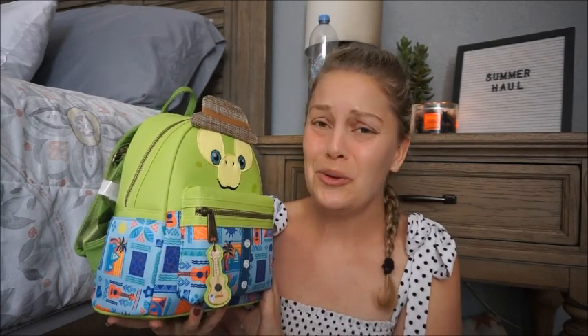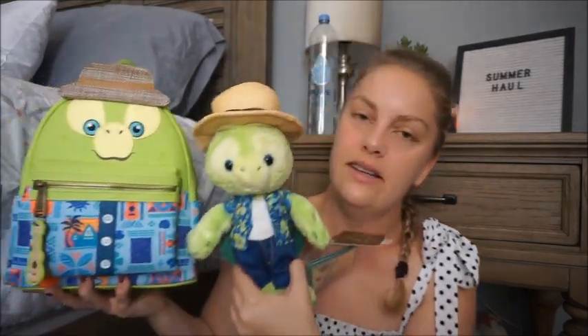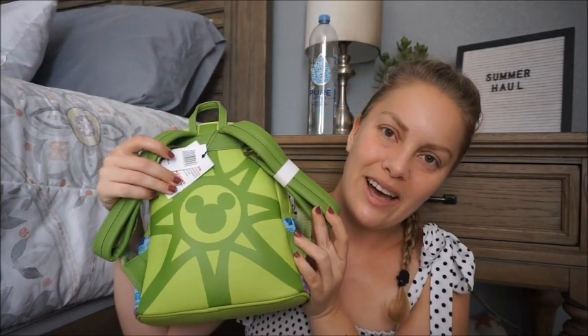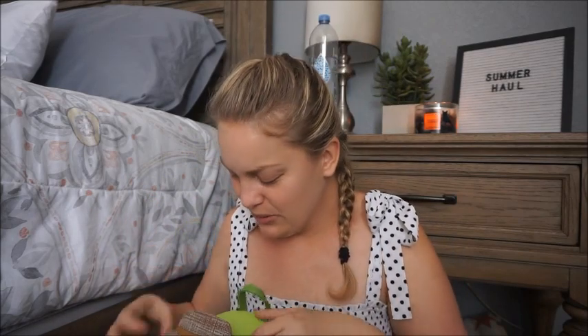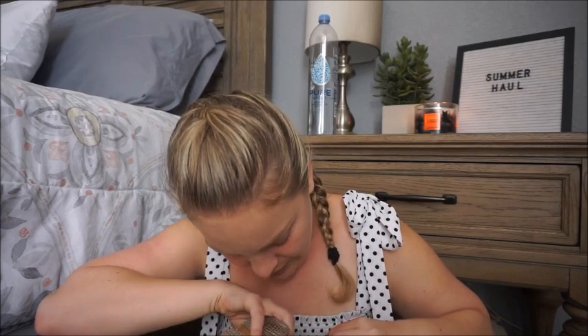Then my mom surprised me with this - she said it was a bonus gift for helping her over the summer. It's an Olu Loungefly. You can see his little ukulele as the zipper pull on the front pocket. Of course you have Olu in his little fedora, and then this is the shirt he's wearing on the front. The back, just like on the plushie, has his shell. It was $80 but she's so sweet. The interior is a really sweet pattern - it's Olu blowing a conch shell. I love him.